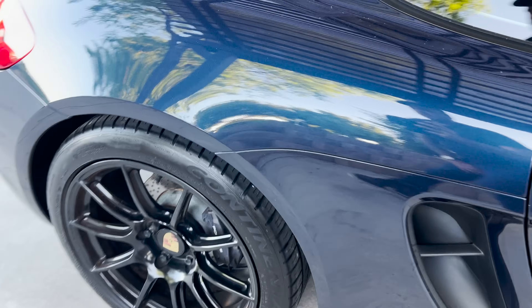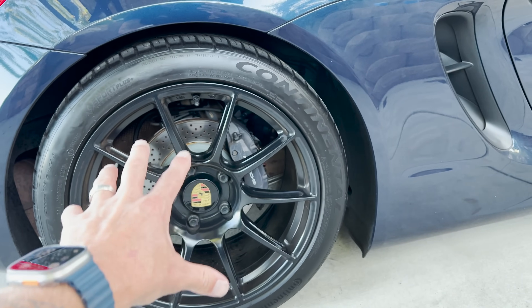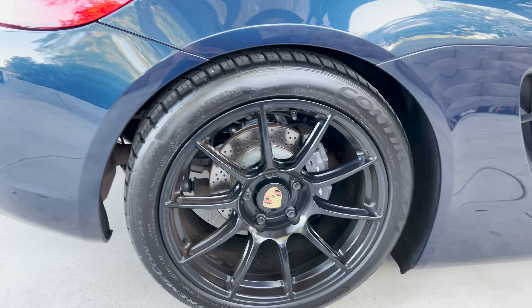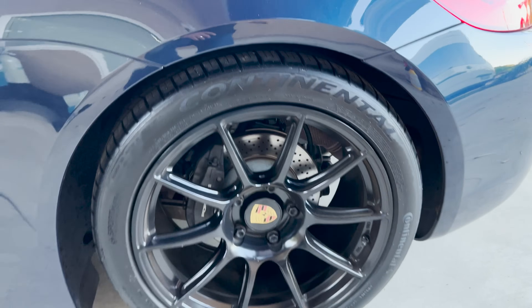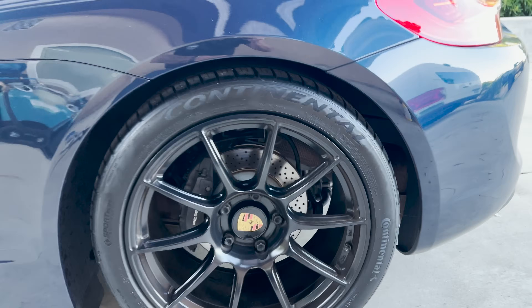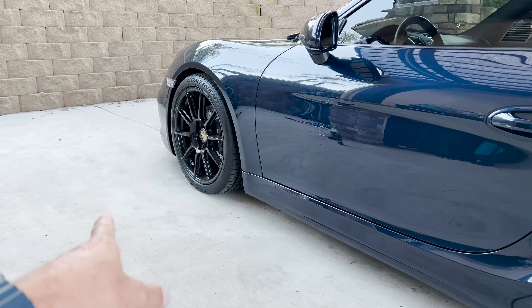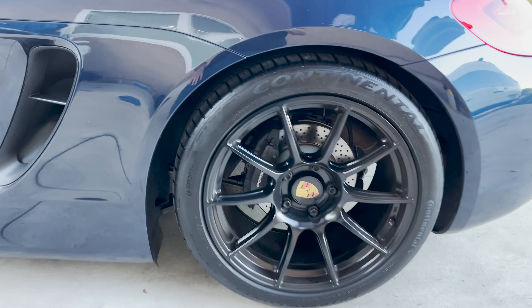Then Adams Tire Shine — way more gloss than the others, a little bit blotchy but not bad. That could be from preparation even though all were prepped the same. Looking really, really good if you want a bit more gloss. Last but not least, the Suds Lab — if I didn't know the difference, I would think it was the same product as Adams on the wheels. Both look very, very similar — slight blotchiness, not terrible, and more gloss than the Cerakote.